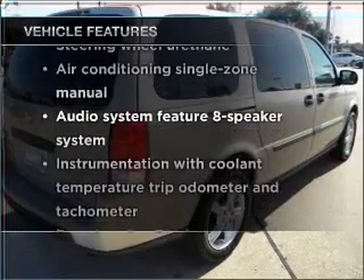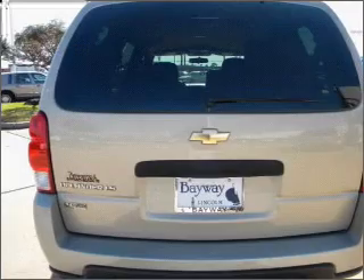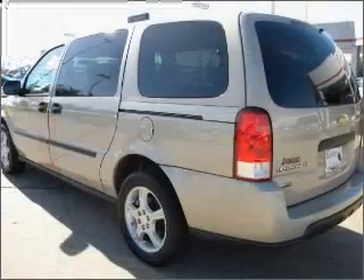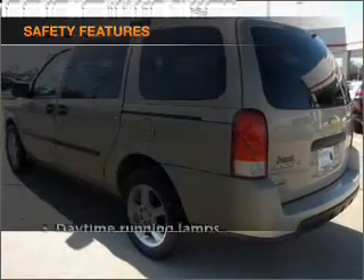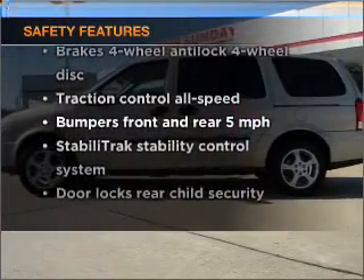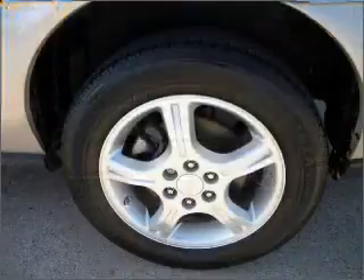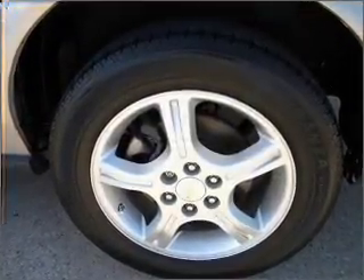With these notable features you won't want to miss out on the opportunity to own this amazing vehicle: air conditioning, power door locks, power windows, power steering, cruise control. If safety is a high priority, rest assured knowing that stability control is included. Visit our website for more information on all of our vehicles, and call us today to start test driving.